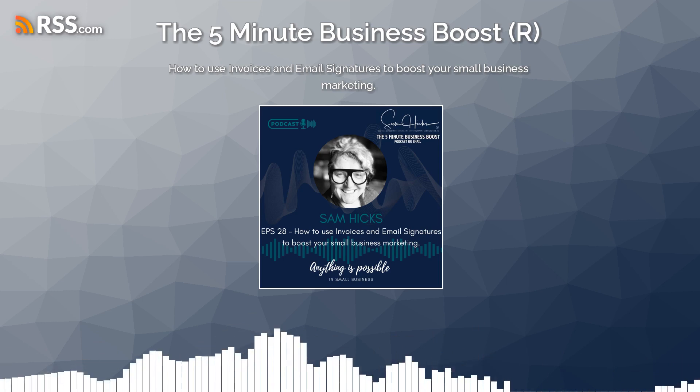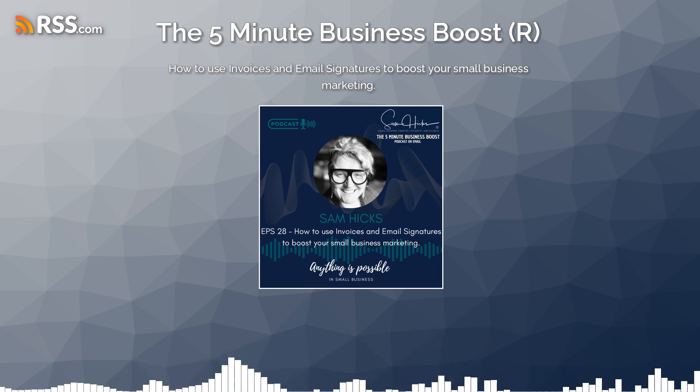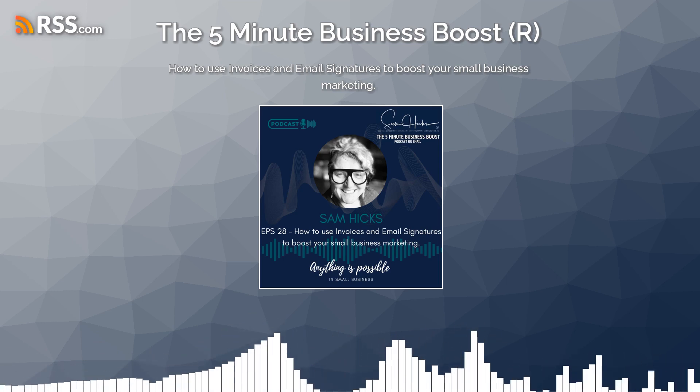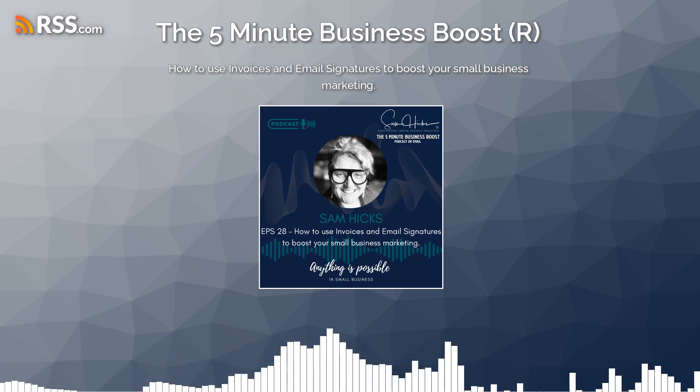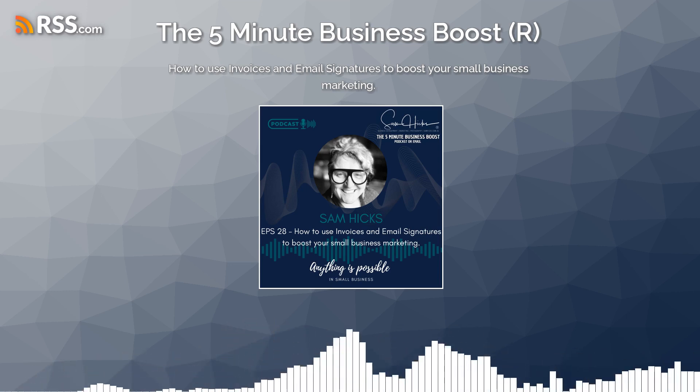Email signatures are also a great way to promote your business. You can include your logo, website address, and social media handles in your email signature. You can also use it to promote blog posts, white papers, or other content that you've created.